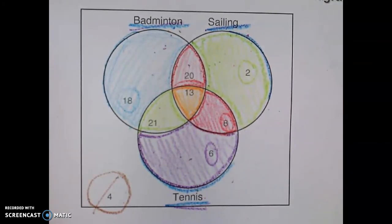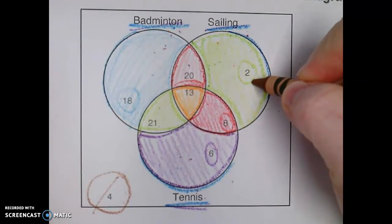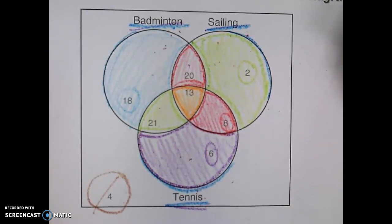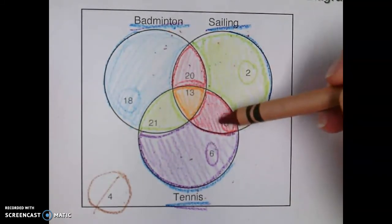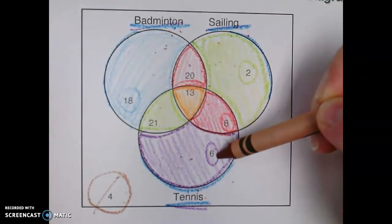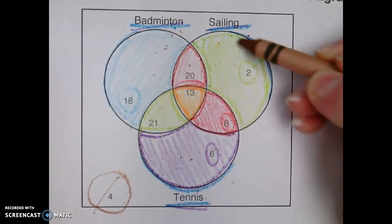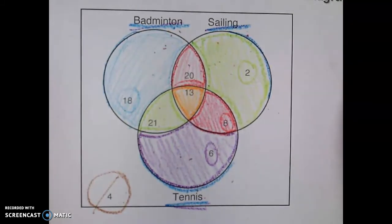So if you had a question that says 'how many students only like sailing?' you're going to look on this outside circle, and we have two students who only like sailing. If you have a question that says 'how many students do not like both badminton and sailing?' we're going to look at a circle that doesn't have sailing and doesn't have badminton — so we only have six people. If the question says 'how many students do not like both sailing and tennis?' we're not going to look at sailing and not at tennis — we have 18 students who only like badminton. If you need help, let me know.